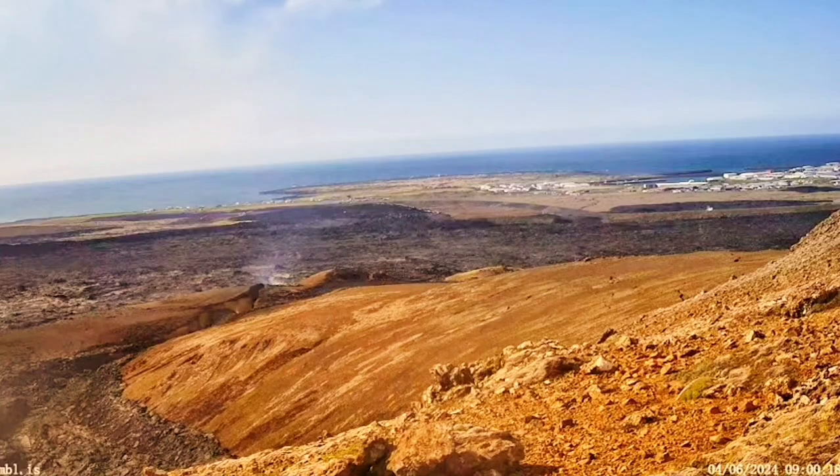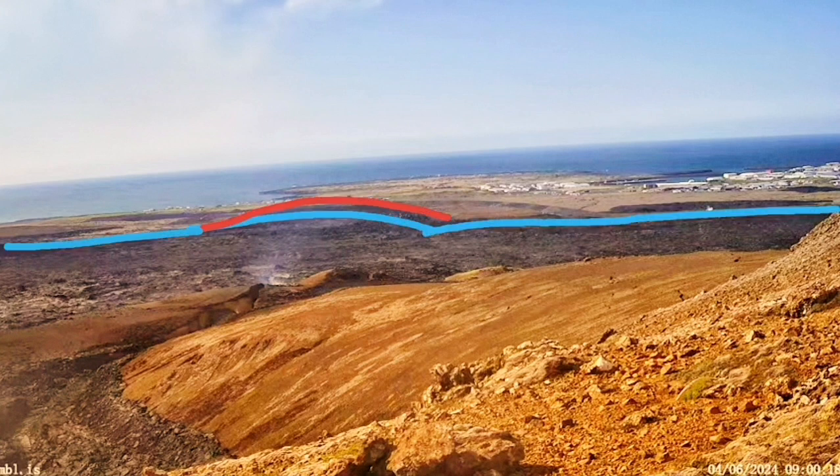Now we have a crack — steam is rising from that crack. In my estimate, if there was magma already in that place under the town of Grindavík itself, it would have erupted through that crack and numerous other cracks. Let me show the position of it in relation to the town and the defense walls.